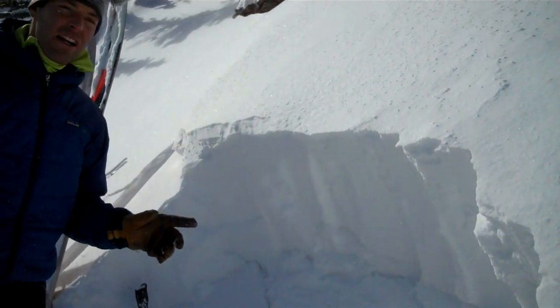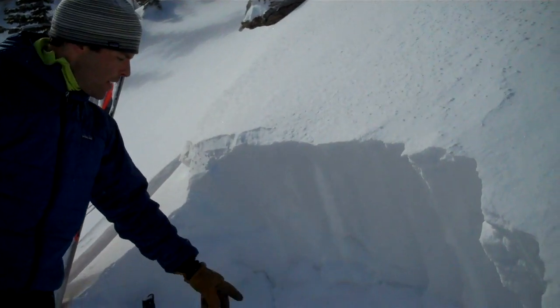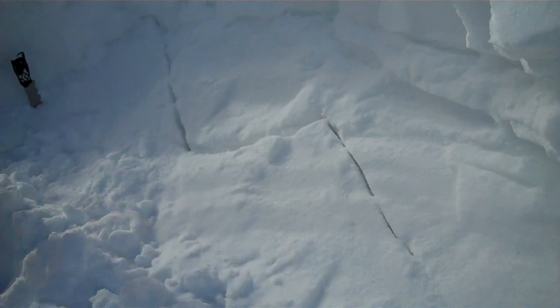What's really scary — if you were to trigger an avalanche today — is that as we came up to look at this crown, we saw that this slope had actually broken at the ground, evidenced by this crack. The only reason it didn't go is because this slope is just a little over 30 degrees.